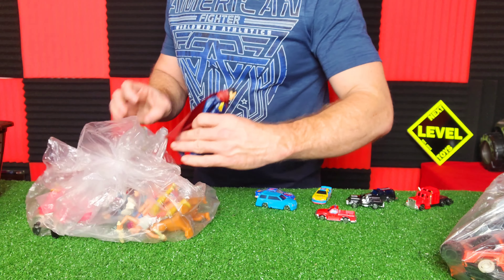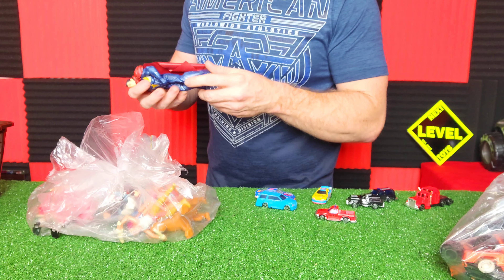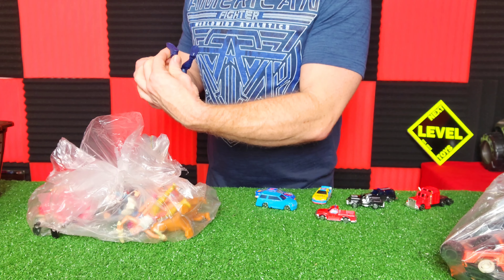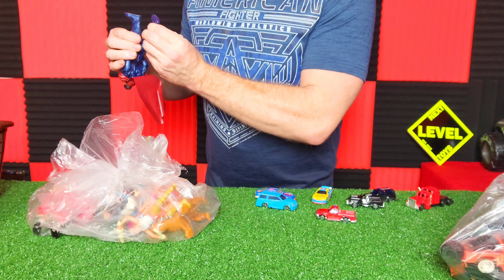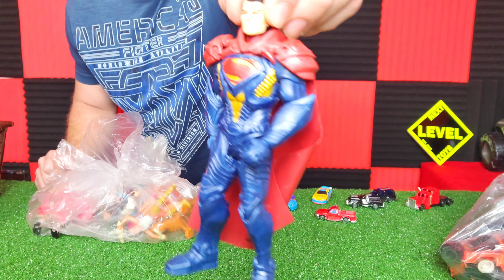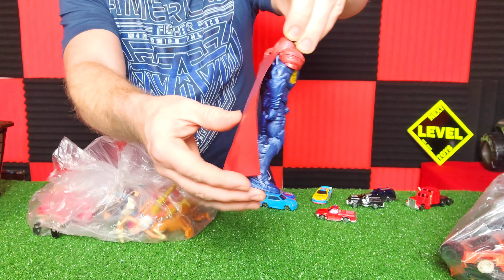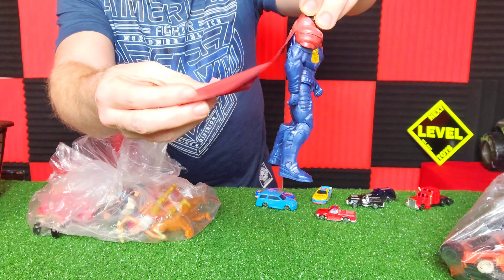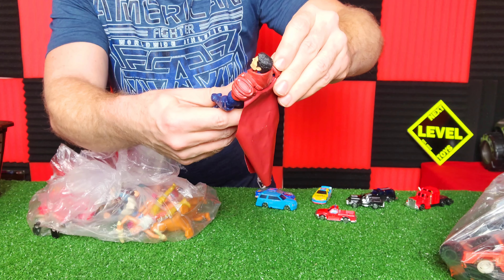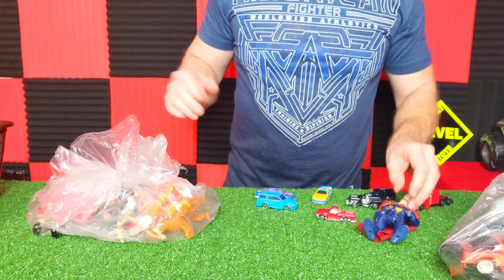Oh, looky here — the tables have turned. Superman is my favorite hero. I didn't even notice he was in here. This is why we do this. It's a 2015 figure. Look at this figure, guys — heck yeah! That's worth the three or four bucks right there. He's got a cape made out of plastic. Got shoulder pads even — he's been hitting the gym. That's a nice find right there, at least a couple bucks.